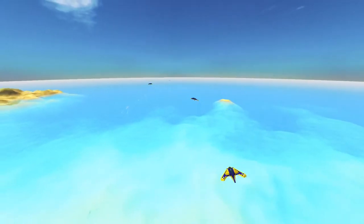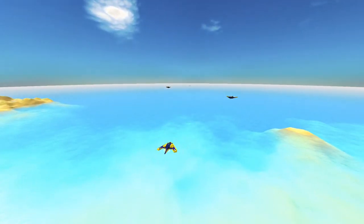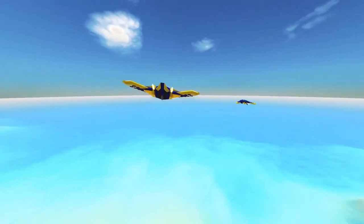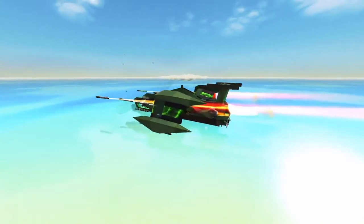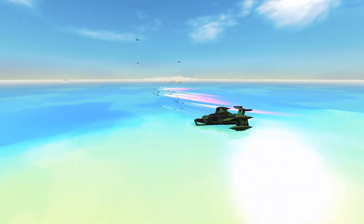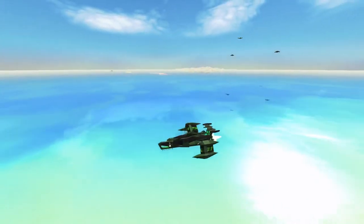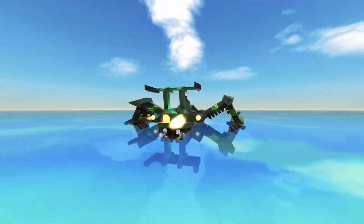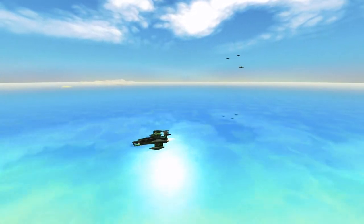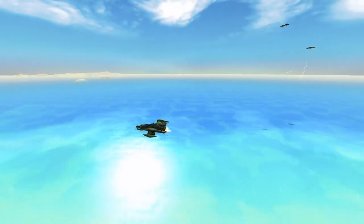I do plan to deploy my larger carrier — the one that I've made a video series while building it. There is the Flash — quite a speedy little unit. Looks like some of these ground effect vehicles, although it's held above the water by hydrofoils. My fighters cannot catch up to it.